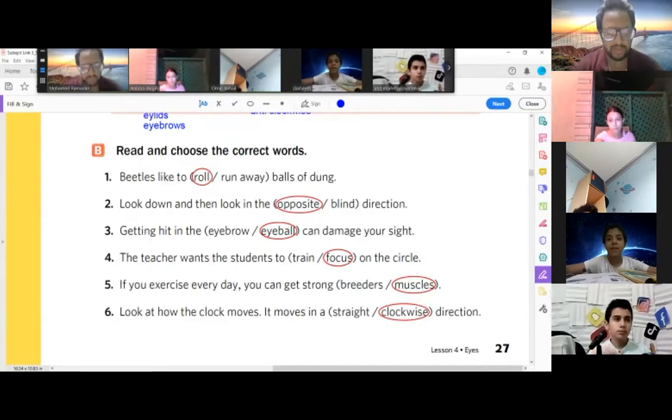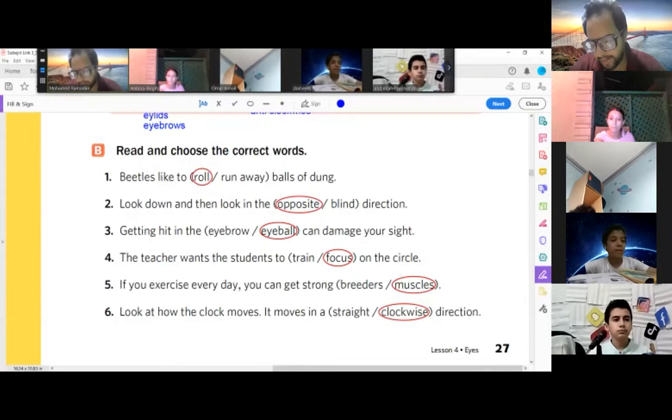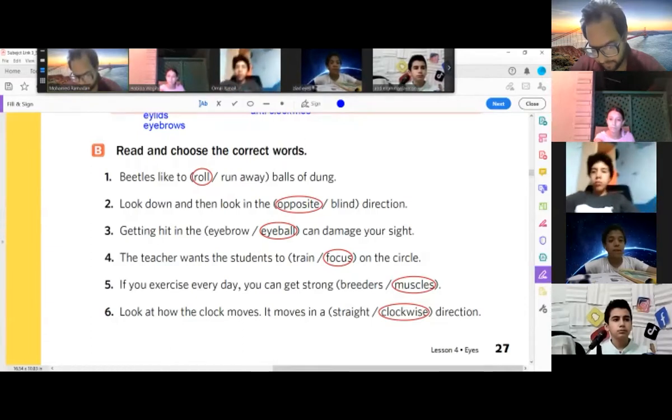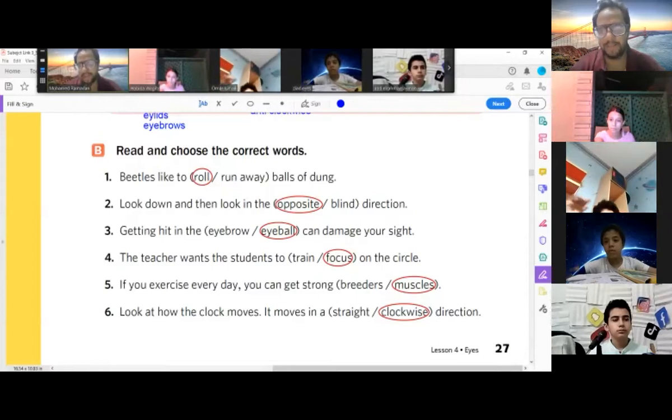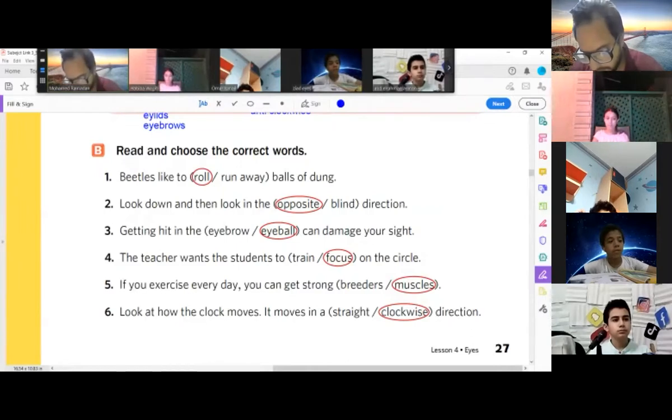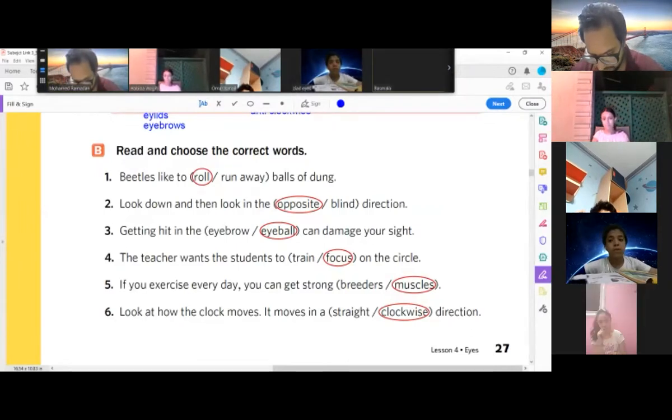Look down and then look in the opposite direction. Getting hit in the eyeball can damage your sight. The teacher wants the student to focus on the circuit.